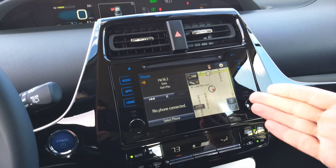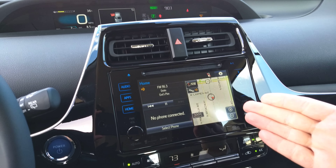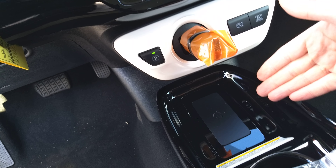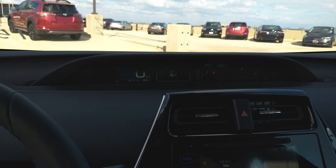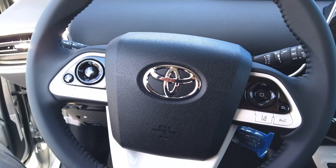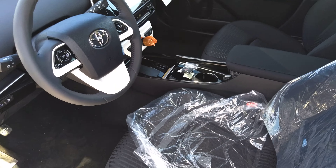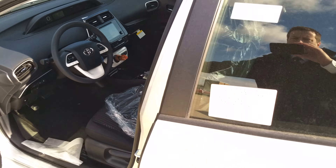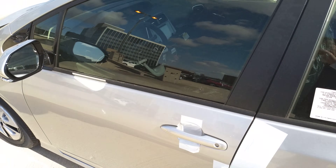This one happens to have the navigation system as well as wireless charging, along with all the other standard equipment that most Priuses have. They are also available in a lighter color interior if you prefer that, as well as many different exterior colors.